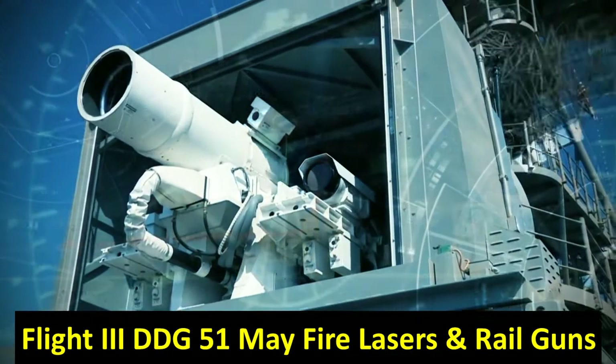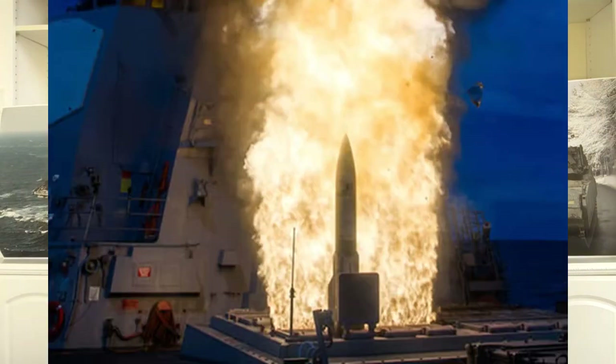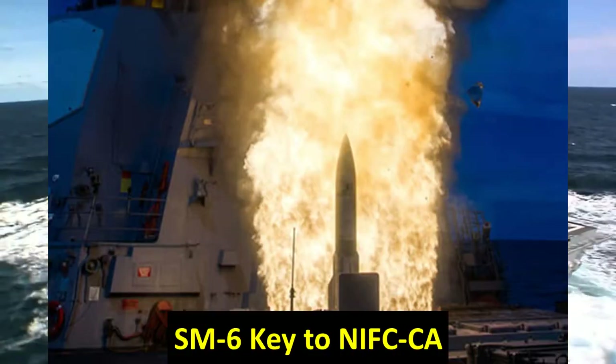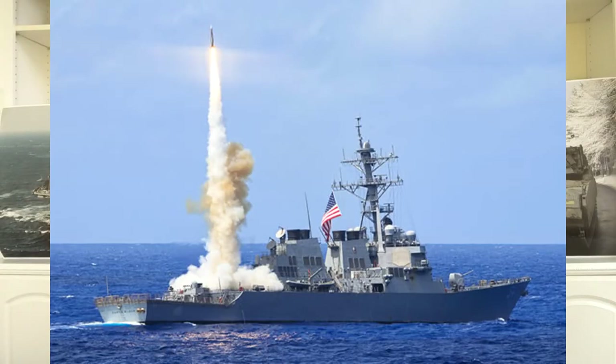A key element of this advanced weaponry is something that's already been deployed called NIFC-CA — Naval Integrated Fire Control Counter Air. It's an integrated system using Aegis radar, fire control technology, and an airborne aerial fire control technology. An airborne aerial platform like an E-2D Hawkeye or even an F-35 has been demonstrated.